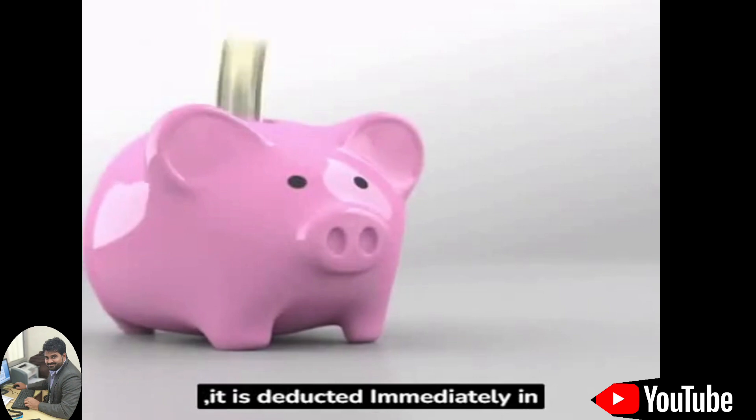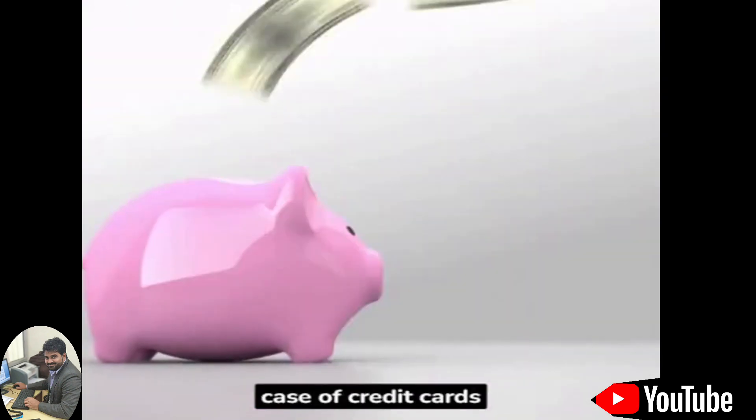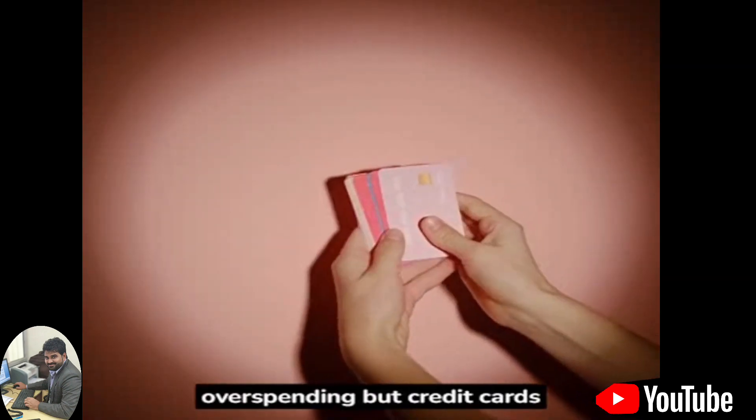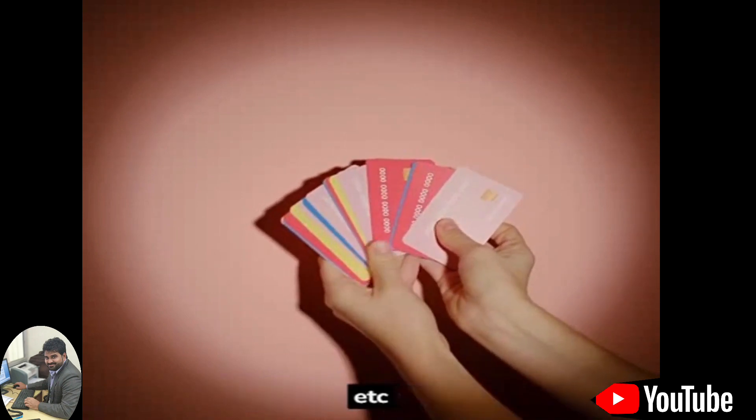When money is deducted, it is deducted immediately in debit cards and at a later date, plus interest, in the case of credit cards. Debit cards are good for tracking spending and avoiding overspending, while credit cards are useful for building credit history, making large purchases, etc.